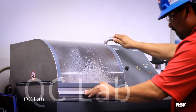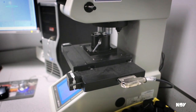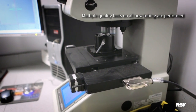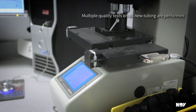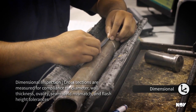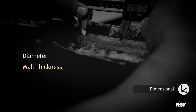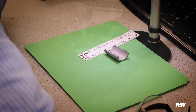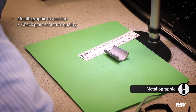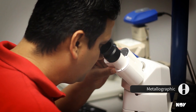The quality control lab plays an integral part in the manufacturing process of new tubing. In conjunction with the production department, the lab performs several tests on samples of new tubing to ensure the product conforms to specifications. These tests include dimensional inspection, where cross-sections of the tubing from the beginning and end of a milled length are measured for compliance to diameter, wall thickness, ovality, seam weld mismatch, and flash height tolerances. Additionally, metallographic inspection involves viewing sections of the finished tubing under high magnification to determine the quality of the grain structure of the steel.